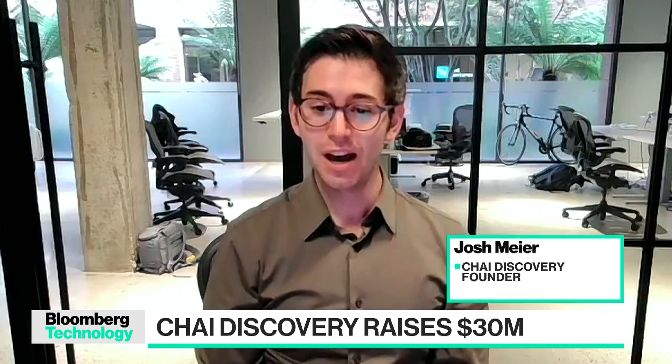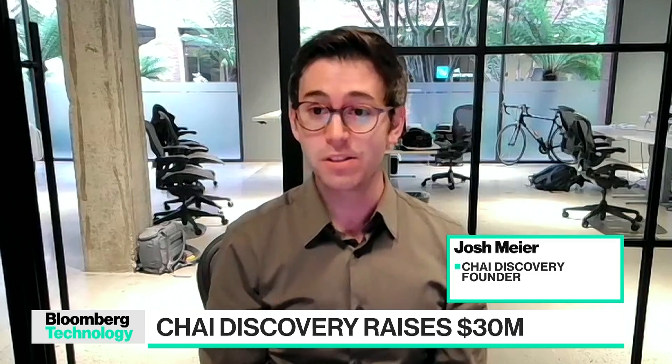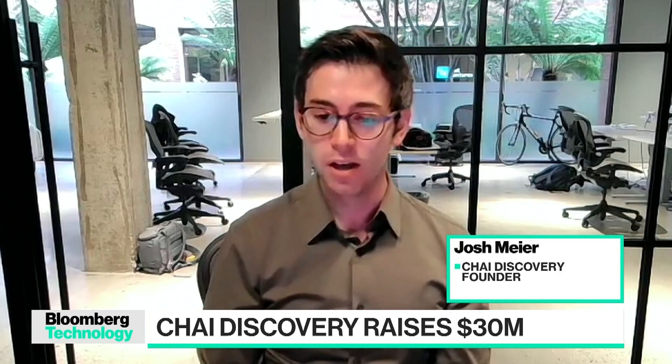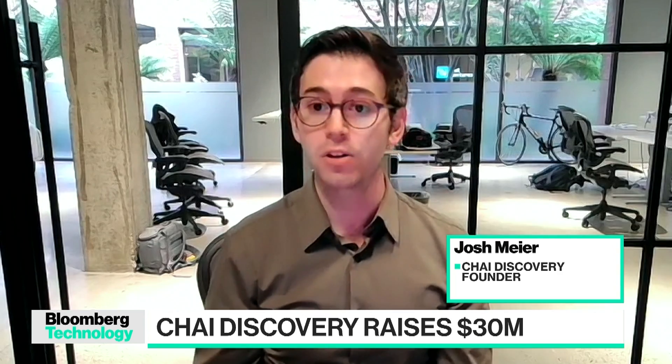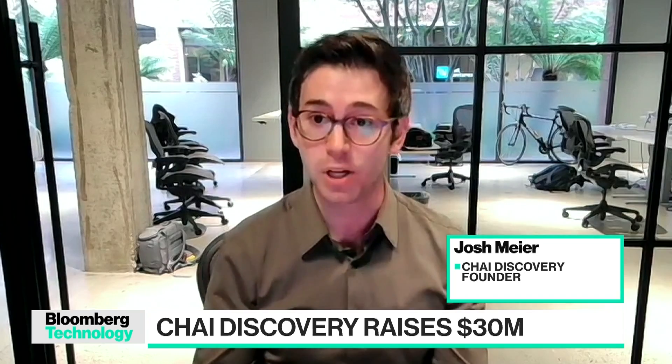Well, first of all, thanks so much for having me here. We're really excited to be putting out this model for the community. One of the properties about this field right now is that it's actually almost challenging to evaluate these models and how they compare to one another. A lot of these models are available only under non-commercial settings, which means it's hard for a company like us to actually benchmark against them.